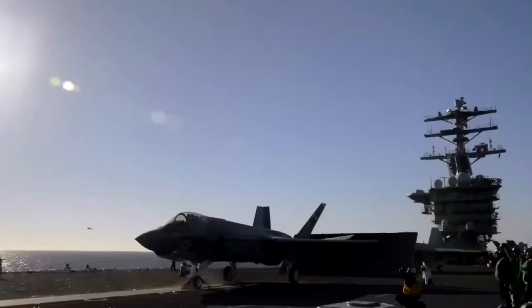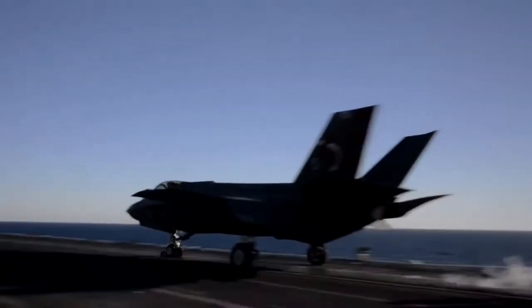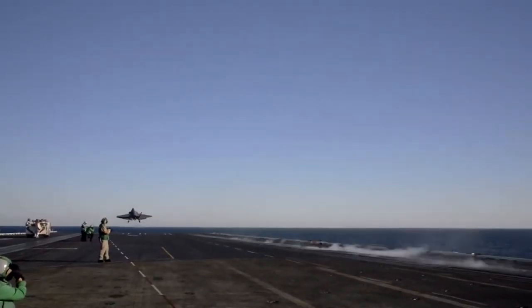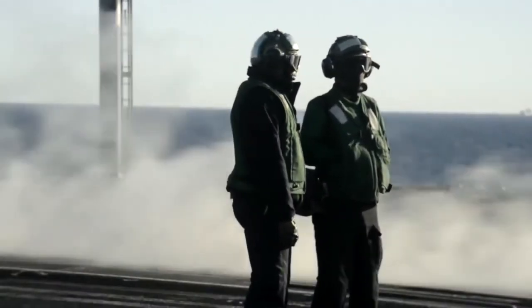Lockheed Martin was forced to redesign the tailhook last year after testing found it couldn't catch the wires properly, but you can see the redeveloped version in action here. The F-35C is due to enter service with the US Navy in 2018, opening a new era of aircraft carrier operations.